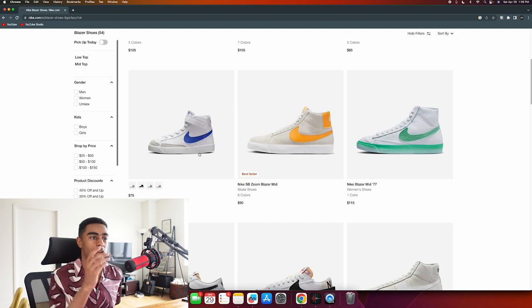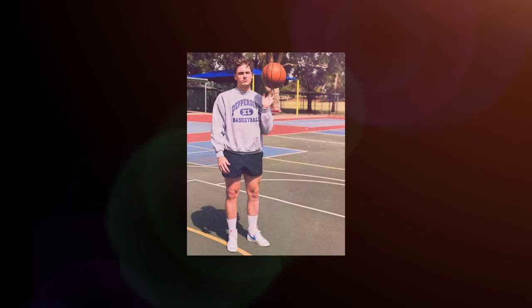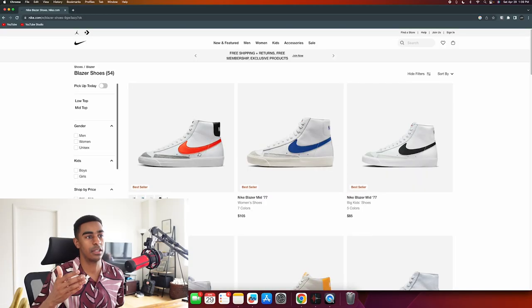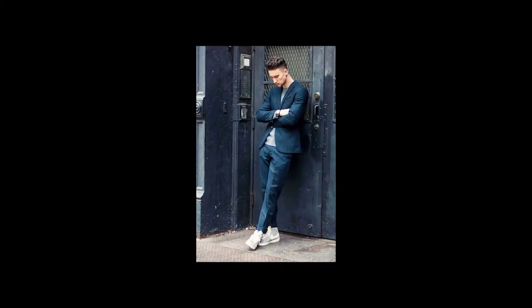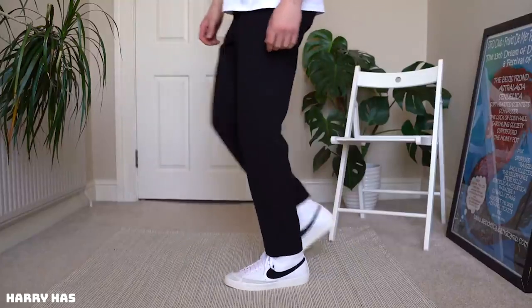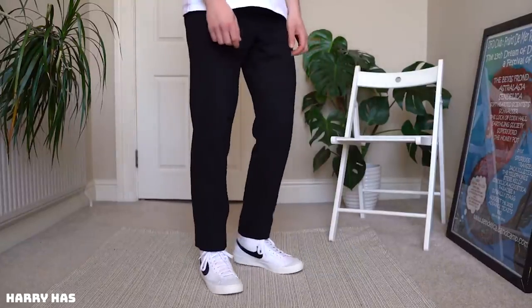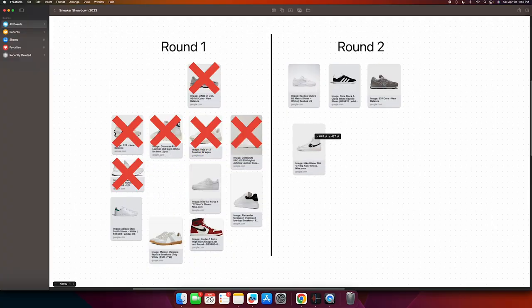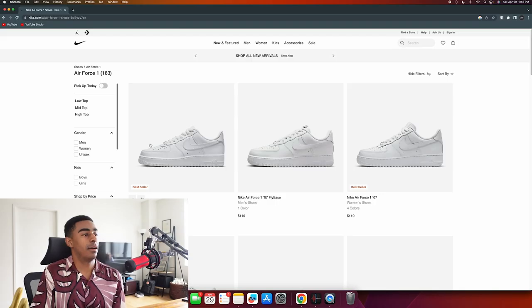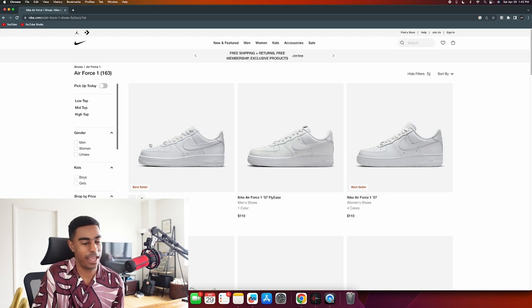Nike Blazers Mids or Highs - probably highs. What's cool about these shoes is they're pretty versatile: sporty enough to throw on gym shorts and actually hit the gym, but classic and clean enough that you could wear them with a blazer and nice pants and look really smart. It's not a risky shoe but it's worth some attention, and I'll probably advance this to the next round.